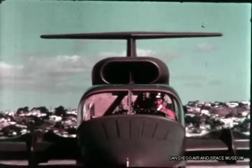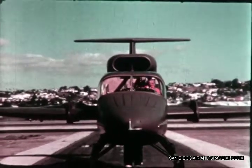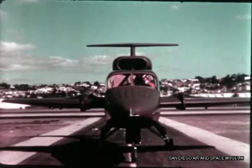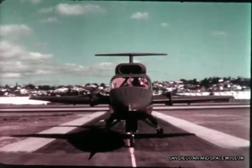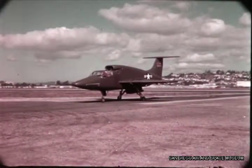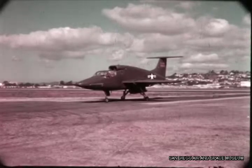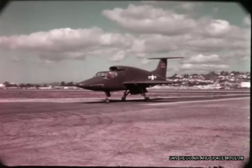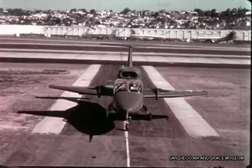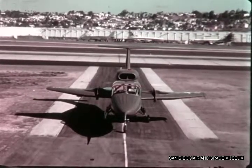This unique aircraft was designed and built by Ryan for the United States Army Transportation Research Command, under contract to General Electric, developers of its lift-fan propulsion system. The XV-5A is supported by many years and several million man-hours of study and actual hardware experience by Ryan in developing revolutionary new vertical and short take-off and landing aircraft.